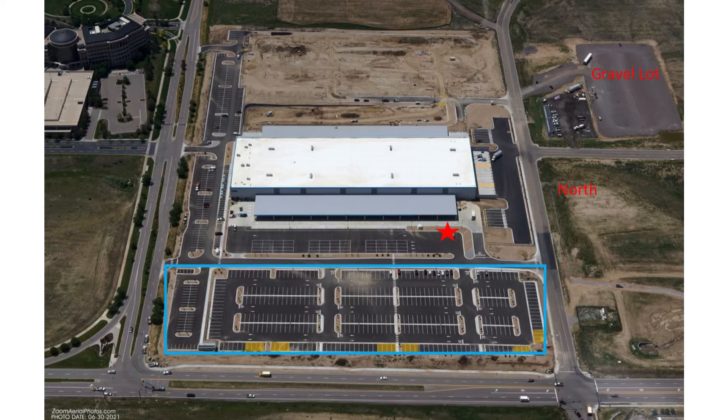What I want you to do is make that first right at the bottom right of the screen, then go past the north end of the building and into the gravel lot. That's where we'll park and keep our vans for a little while, and that's where you'll park your personal vehicle.